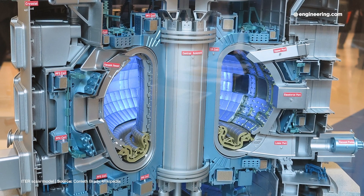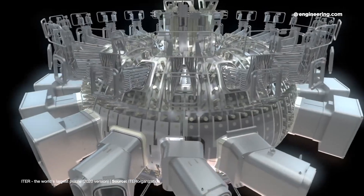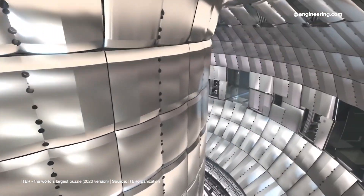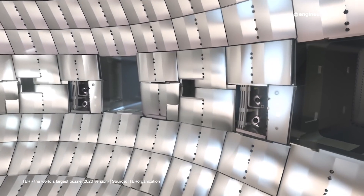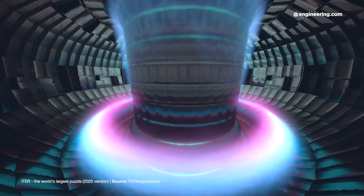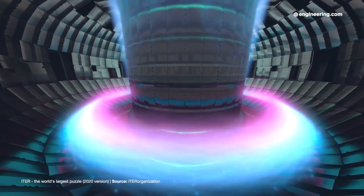Nothing can contain it, so it must be suspended and bottled with ultra-powerful magnetic fields. This means superconducting electromagnets, which have their own engineering challenges at large scale, as well as vast amounts of power needed to get the reaction going.